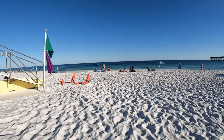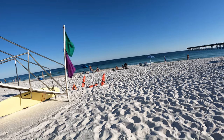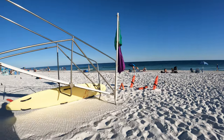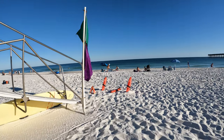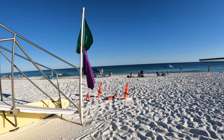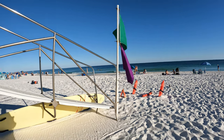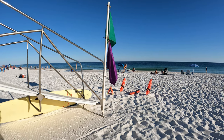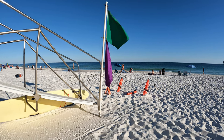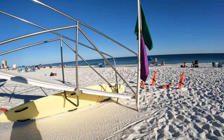Hey guys, is there a red tide? I see a purple flag. The purple flag is mainly for jellyfish out on top of the water. There is some red tide over in Destin and that area, but we haven't really had any issues with that here so far. So jellies — that's what we're looking at. Thank you.